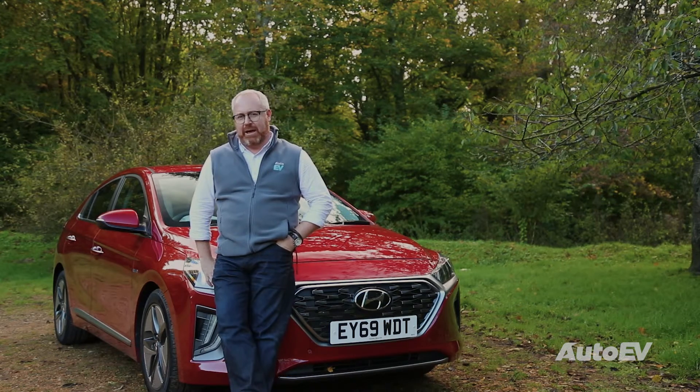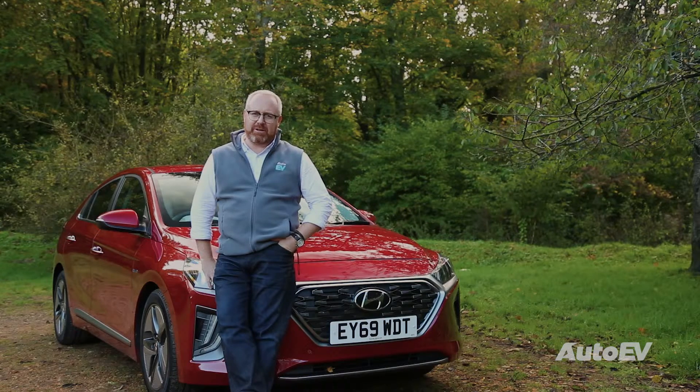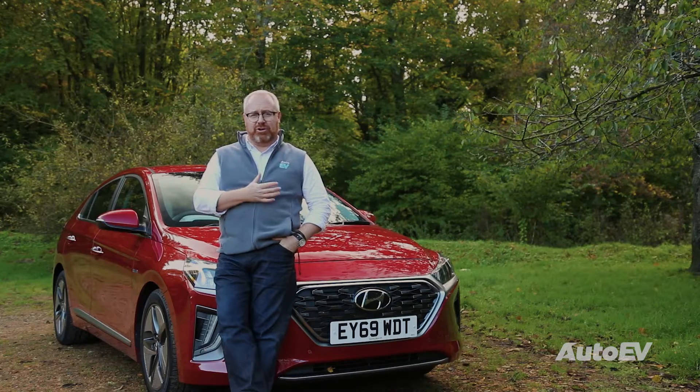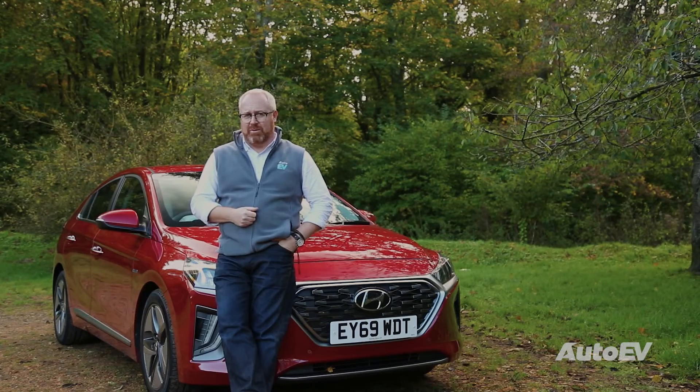Well, if you've been a diesel or petrol driver and you're still skeptical about moving to full electric, then the hybrid does offer you a conventional driving and ownership experience to what you've been used to so far. That being said, with battery technology and charging infrastructure growing, it does start to look like the hybrid's days are starting to dwindle a little bit.